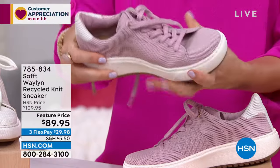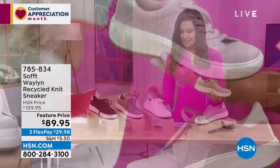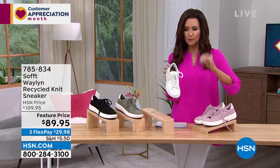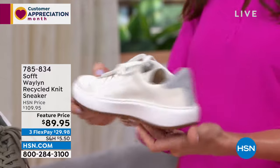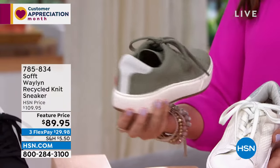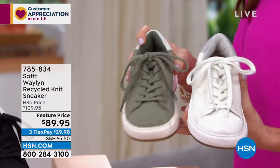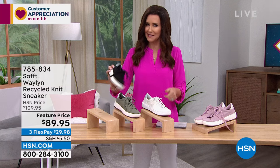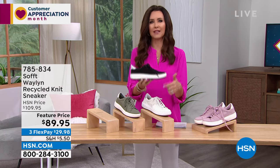A great way to get into the athleisure trend. This is the lilac — my favorite. The white is kind of a creamy vanilla, not super bright, with a cool metallic knit silver detail on the back. The sage has a white detail on the back, and we also have black. Not all knit is created equal — sometimes that flat sneaker look is actually worse for your feet.